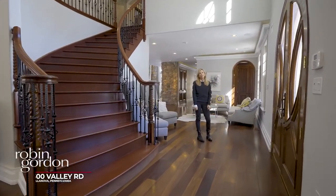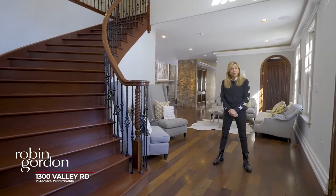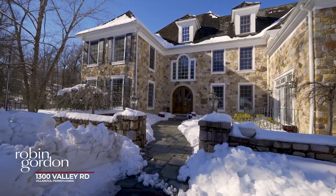Hi, it's Robin Gordon from Berkshire Hathaway Fox & Roach Realtors. I wanted to tell you about a new listing I'm getting in Villanova Northside, 1300 Valley Road. The price is 2.75 million.